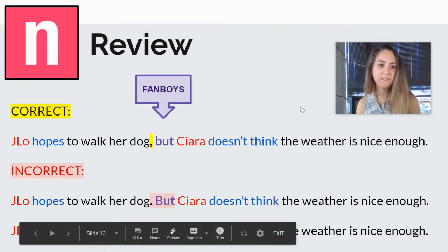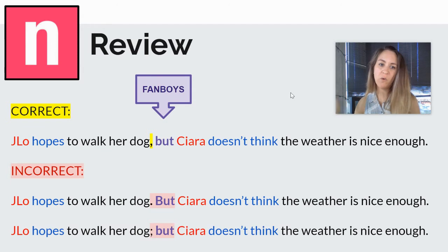So a quick review here. J-Lo hopes to walk her dog, comma, but Ciara doesn't think the weather is nice enough. We have our FANBOY 'but' and we have a comma to join them together. We wouldn't use a period because we don't want to start the next sentence with 'but,' and we wouldn't use a semicolon because semicolons only join two sentences without a FANBOY. We'll work on semicolons later on in the year.